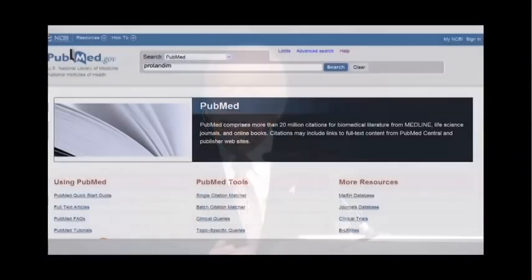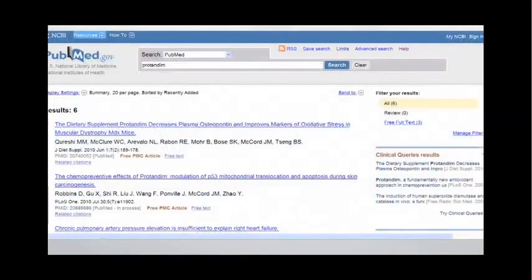It works just like Google. If you bring up PubMed and type something like Protandim in the search field and hit Enter, what you see is all of the publications specifically discussing Protandim in the published peer-reviewed biomedical literature. You might expect there would be hundreds, but six is a very substantial number for where we are and how long we've been at this.